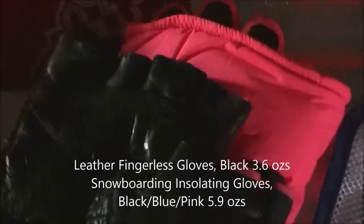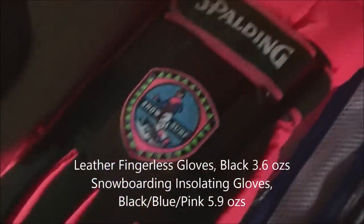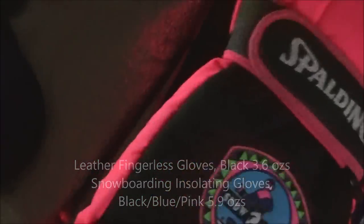For my hands I've got a pair of leather finger gloves — Spalding. Because it would be winter, these are ultra light and very warm. I like them a lot; I've had them for years.